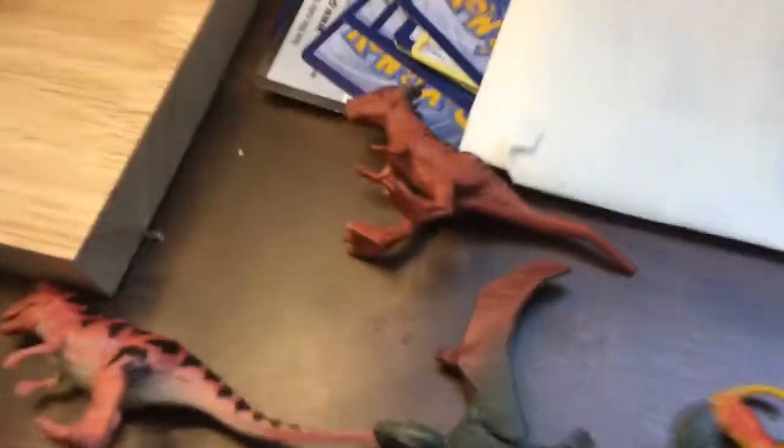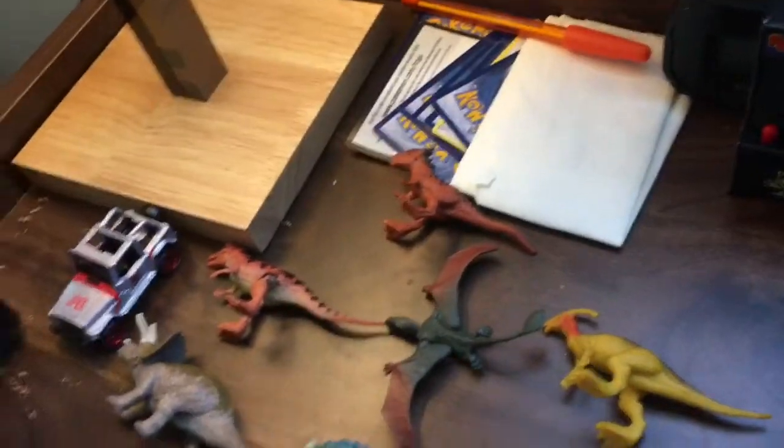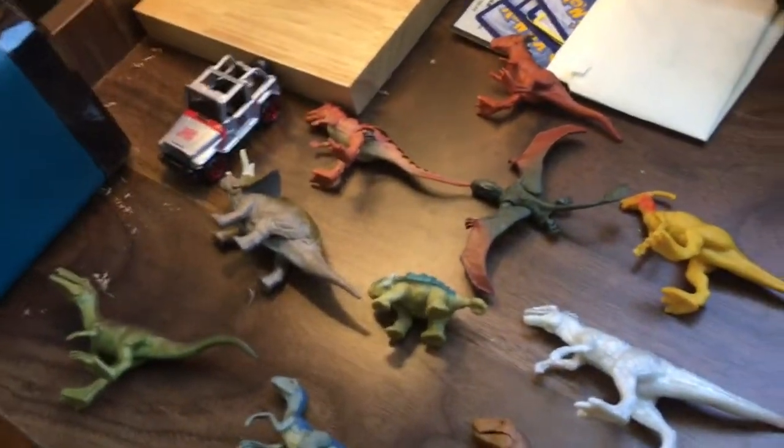I would say Stegomoloch because of his head bumping into a lot of things and he could cause havoc, even though he's a part of the herd. He has armor. I like this one.